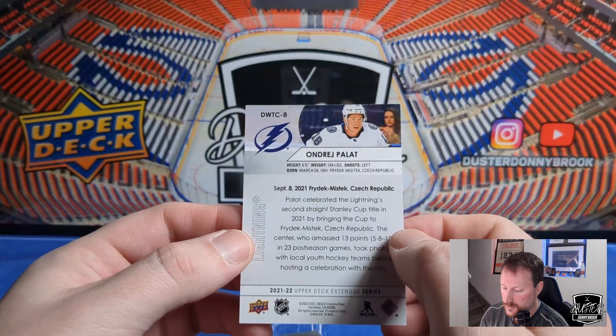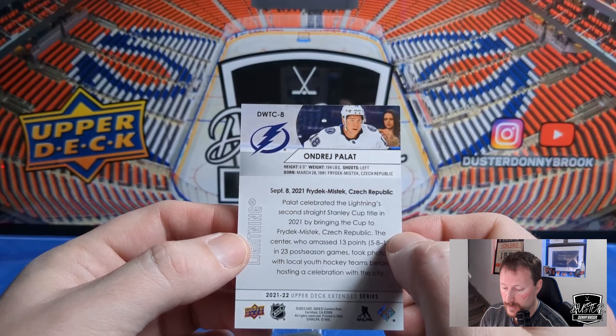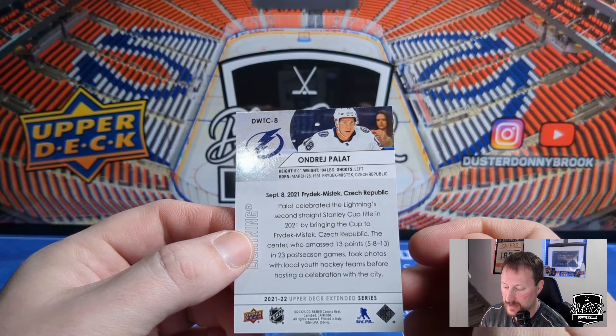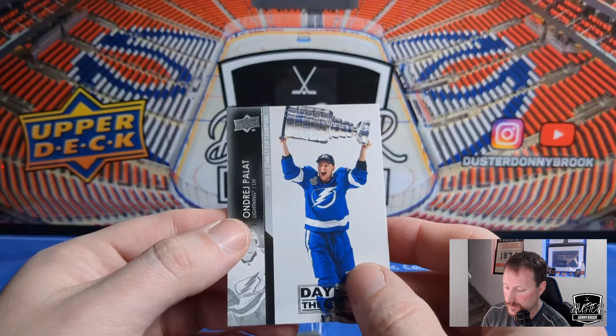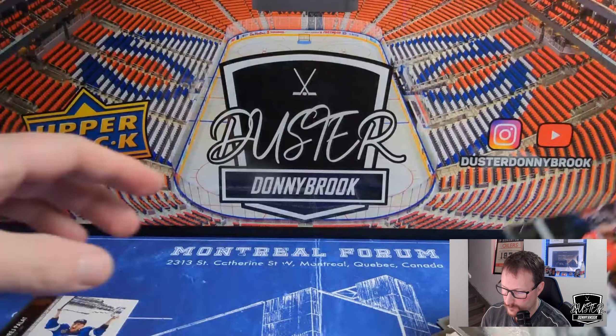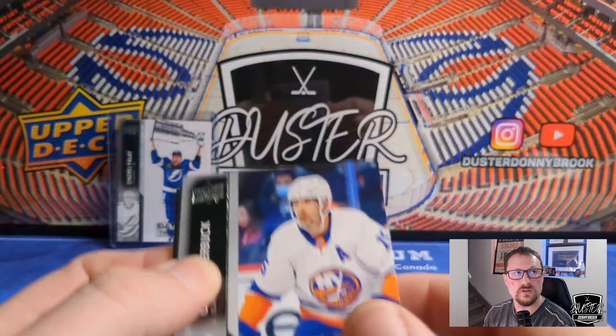Andre Palat, Day with the Cup! The back reads: Palat celebrated the Lightning's second straight Stanley Cup title in 2021 by bringing the Cup to Freidek-Místek, Czech Republic. The center, who amassed 13 points in 23 postseason games, took photos with local youth hockey teams before hosting a celebration with the city. Day with the Cup cards are pretty hard to hit — they're not even listed on the back of this box. In Series 2 they were listed at 1 in 1,000, so I'm going with that. Definitely didn't know what the Day with the Cup cards even looked like, so that's cool.